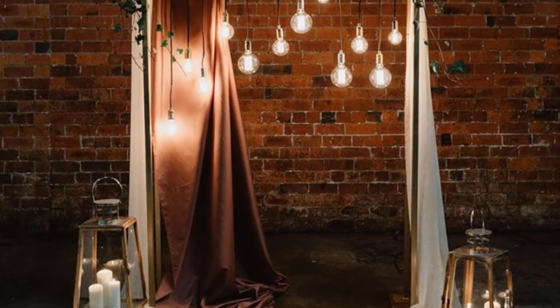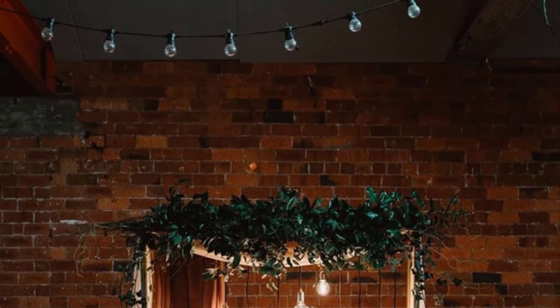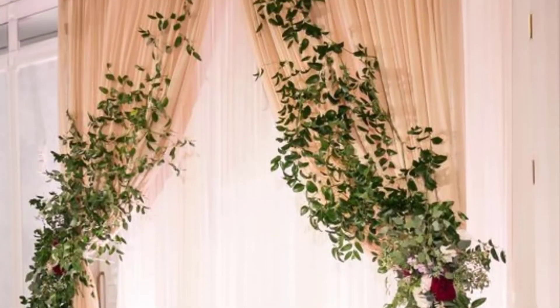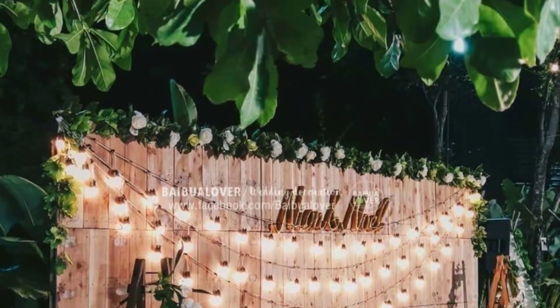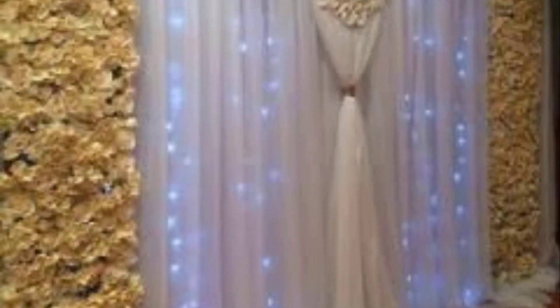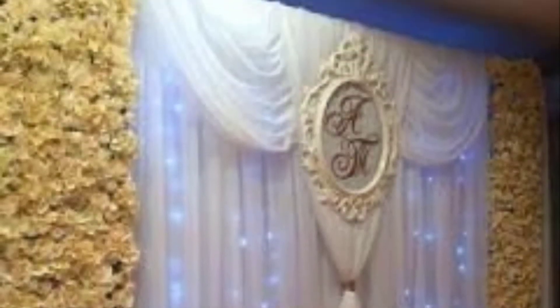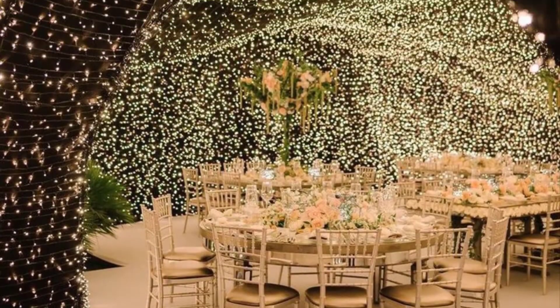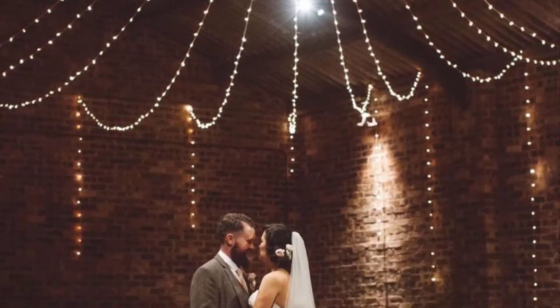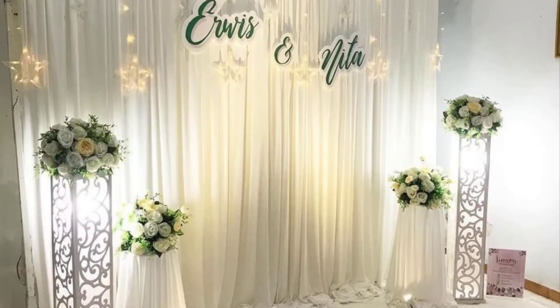Before the ceremony begins, all of your guests will be looking at one thing: the altar, or whatever else you put in front of them. To prevent boredom, make sure that the space stands out. Not every venue comes with breathtaking views, and even fewer are festooned with built-in decor. If your ceremony location is simply decorated, consider bringing in your own installation.